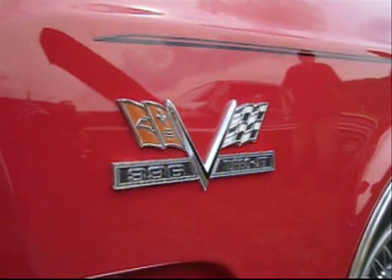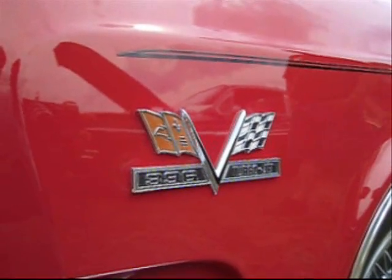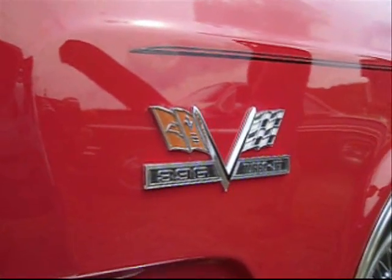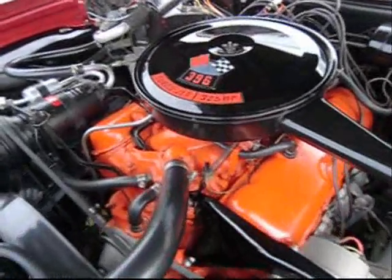In 1964, Chevrolet came up with a racing engine to replace the 409. They called it a Mark IV. In late '64, you could get it in a passenger car — Caprice, Impala, Corvette.